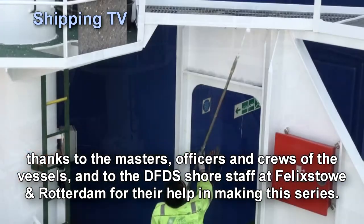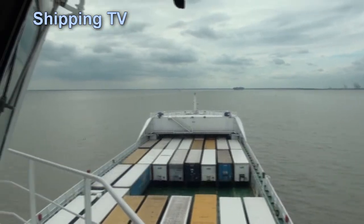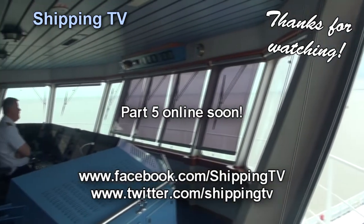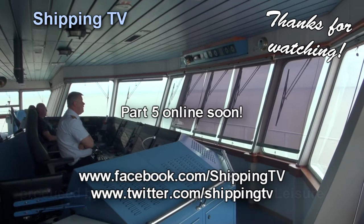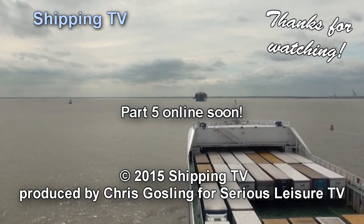Coming up in Part 5, the final part of this series, we will be coming in to Felixstowe. Zelandia Seaways' carefully kept timetable will go a little adrift, as she arrives when one of the world's biggest ships is about to depart. See you soon!